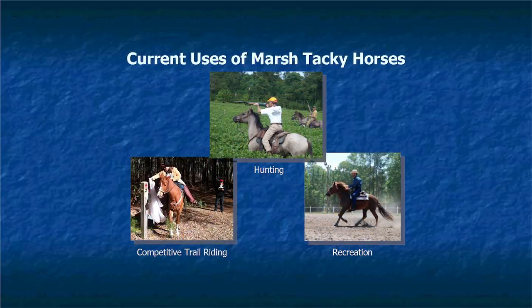The current uses of the Marsh Tacky include hunting — their heads are low, so it's easy to sit on them and shoot directly across their heads. They're also used for recreation, and I've heard of some people using Marsh Tackies for dressage. Competitive trail riding is a new thing — a lot of our members take part in events with certain obstacles, and Marsh Tackies are pretty good at this because they don't spook easily and are easy to train for it.